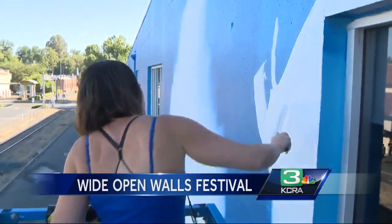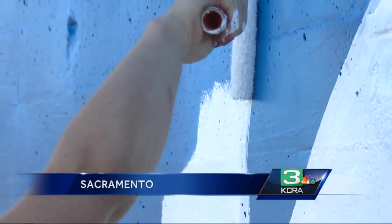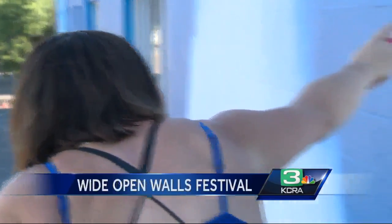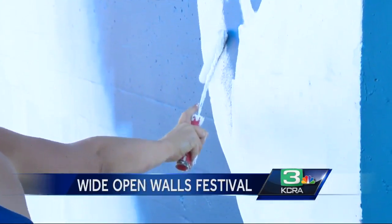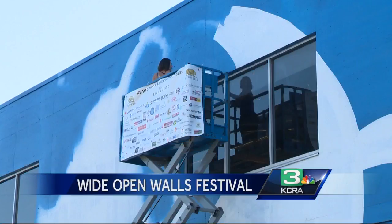"I wanted this wall so badly. It's the best wall in Midtown." Artist Maren Conrad is painting the largest mural she's ever done — 40 gallons of primer and 40 gallons of metallic paint that will go over the primer.